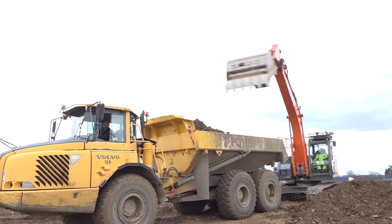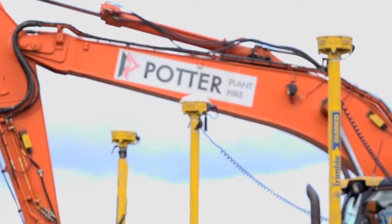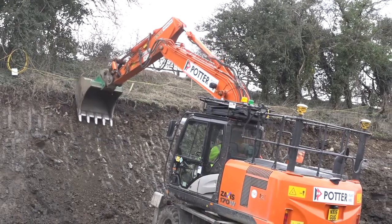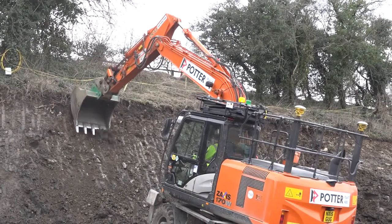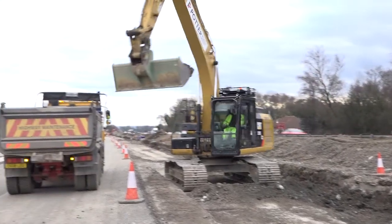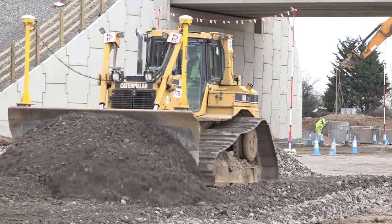We're currently running probably in excess of 30 machine-controlled machines on the job, ranging from 8 tonne excavators up to 40 tonne excavators, dozers — D3s up to D6s — and we're also running two graders at times.